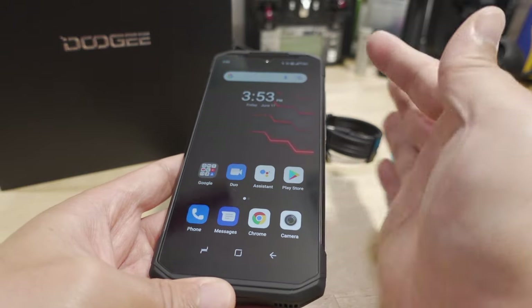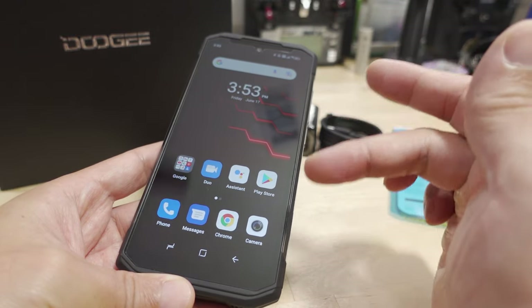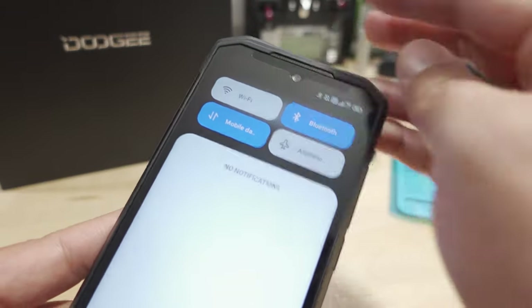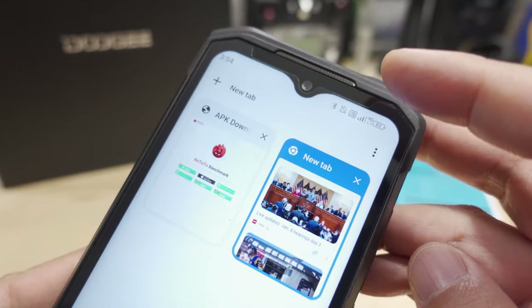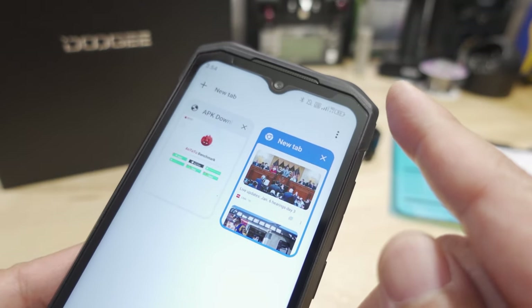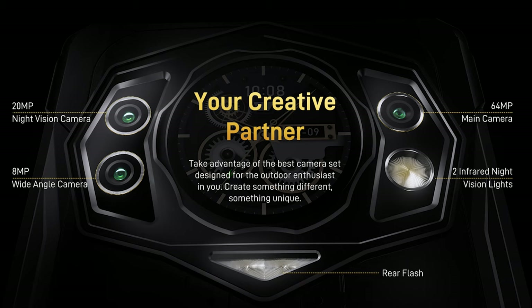The display is a 6.3-inch diagonal, 1080 by 2340. It has one of these little areas for the front camera — if you bring up the browser you can see how the display curves around that front camera, which is a 16-megapixel front camera. On the back, you have a 64-megapixel main camera, a 20-megapixel night camera, and also a wide-angle camera — so three cameras on the back.